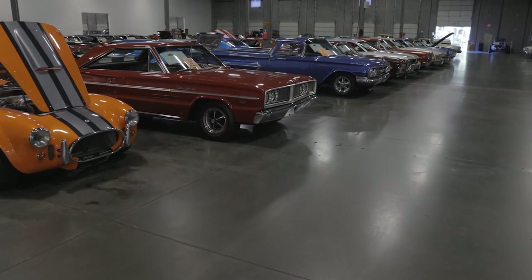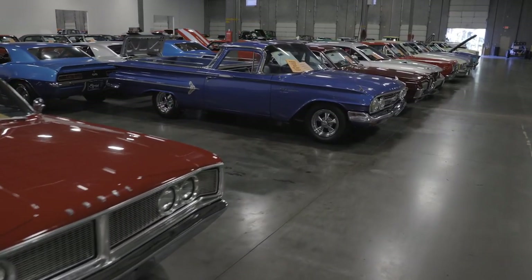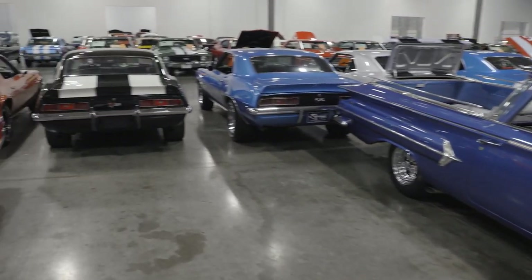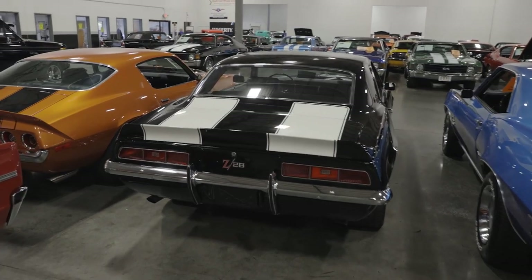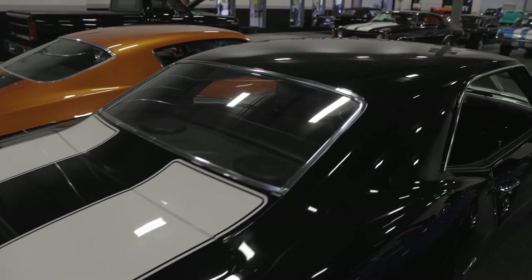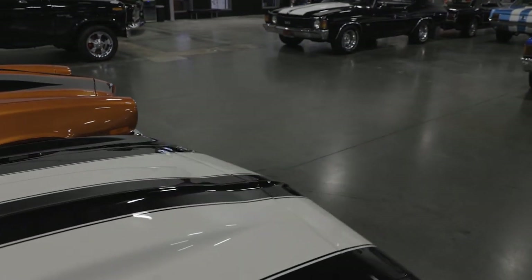We have some Mopars for you Mopar fans. I'm kind of a Mopar guy myself, so I love when we get Mopars in. Also, Camaros — we have a Camaro row. Interesting fact about this Camaro here: 69 Camaro, numbers matching, 302 DZ motor, four-speed, black-on-black with white stripes. Gorgeous car.